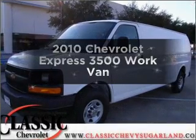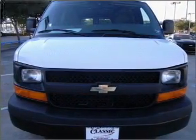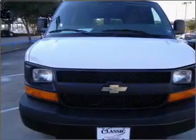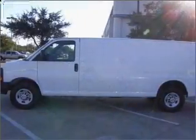Get noticed in this 2010 Chevrolet Express 3500. This is the set of wheels you've been looking for, with a powerful 8-cylinder engine connected to a smooth-shifting 6-speed automatic transmission. Brake safely with the anti-lock braking system.